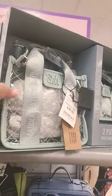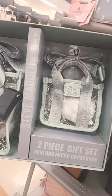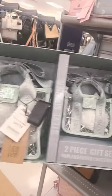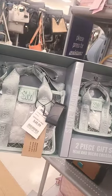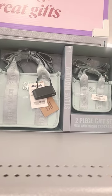Or you could do this little mommy and me set for $49.99 — very cute, and the bag is clear. I like that. If you don't like the clear bag, you can get that one back there.